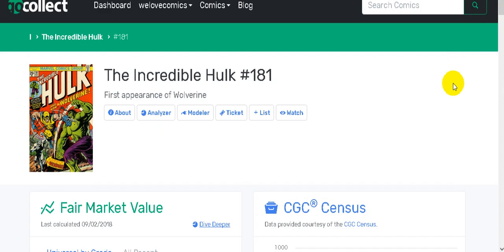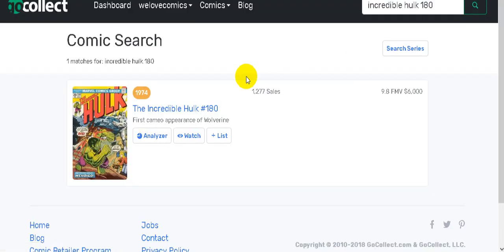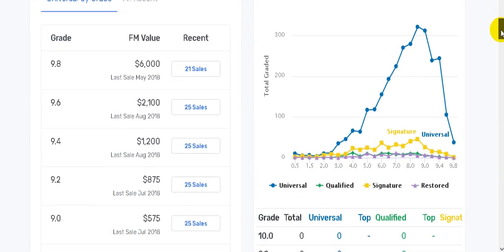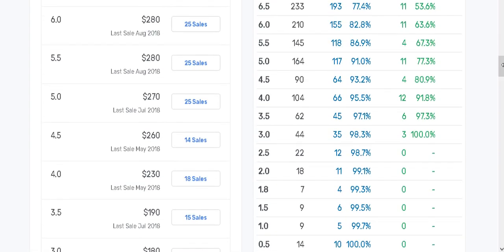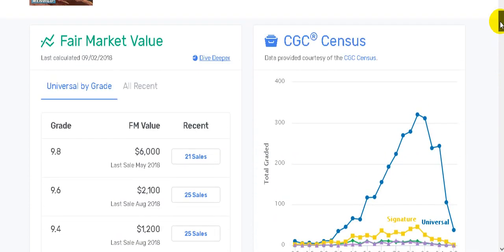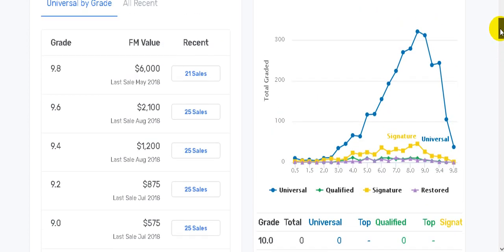Obviously it's never going to reach Amazing Fantasy 15 levels, but I'm talking about getting to that point where AF15 is today. It's not really about the Hulk - it's about Wolverine, and this is his first full appearance. If you can't afford Hulk 181, Hulk 180 is the next best thing - that's his true first appearance, technically a cameo on the last panel. Those are still affordable: a 0.5 is a hundred and ten dollars, a 5.0 is two hundred and seventy dollars. Compared to 181, it is so undervalued right now.